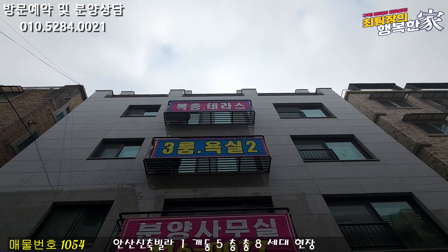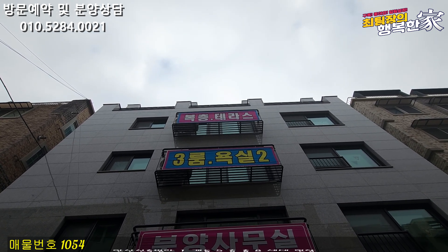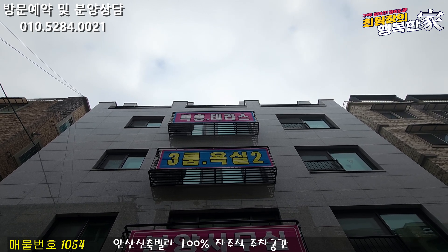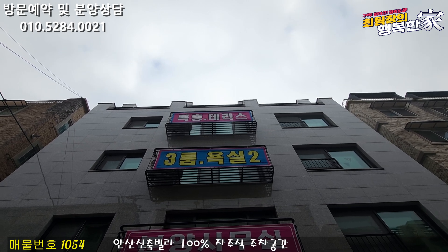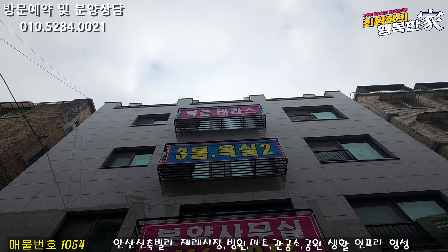오늘 안내해드릴 현장은 경기도 안산시 와동에 나와 있습니다. 1개 동 5층으로 구성이 되어 있는 현장이고요. 여기 현장 분양가 한 번 더 내렸습니다. 1000만원이나 추가로 인하했어요. 조금 더 저렴하게 나와 있고요. 여기는 실입주금 무조건 맞춰 주신다고 하니까요, 입주금 부족하셔도 걱정하실 게 없을 것 같아요.